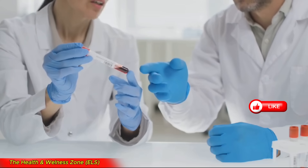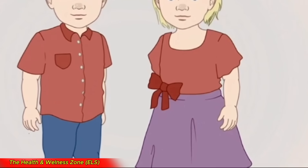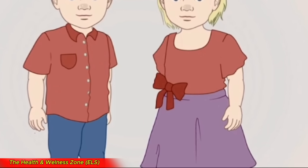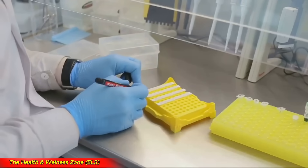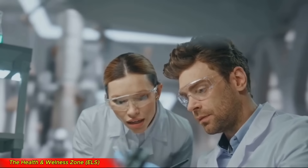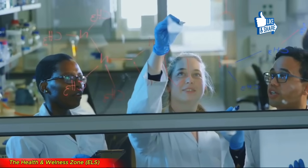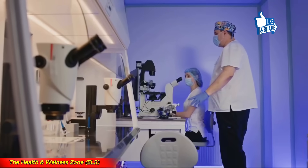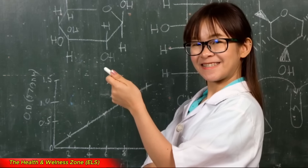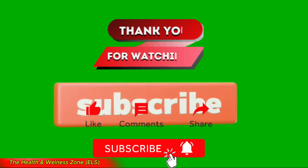Sesquizygotic twins are incredibly rare — scientists believe only a handful of cases exist worldwide. This rarity makes them even more special. Doctors and scientists use special tests to identify them, looking at the twins' DNA very closely to see how much comes from the mother and father. This helps confirm if the twins are sesquizygotic. Discovering sesquizygotic twins is a big deal in the science world — it helps researchers understand how twins develop and shows that human biology is full of surprises. There's still so much to learn about these amazing twins. Subscribe to our channel for more fascinating science content.